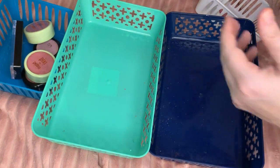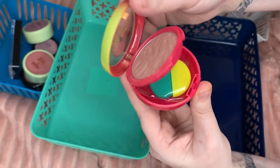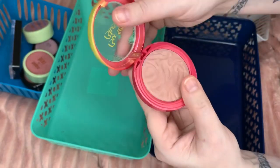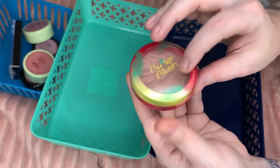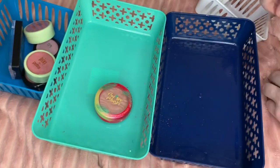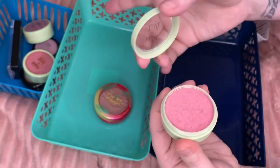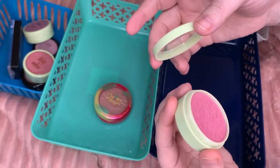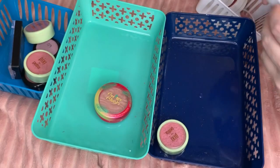Next I have a butter blush by Physician's Formula. This one doesn't even have that much use but it is already hitting hard pan even though I don't wet my powder before I use them — so that's going to be a giveaway. I have a Pixie by Petra; this one's actually really pretty. It's the two that were destroyed that were going — I'm gonna keep this one.